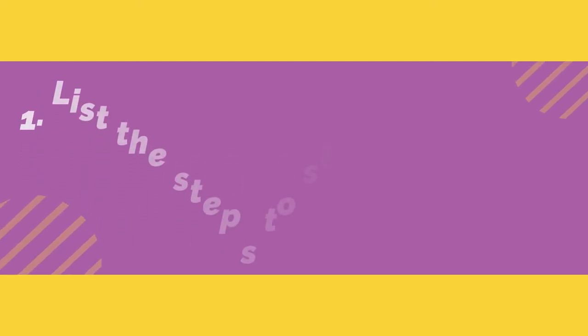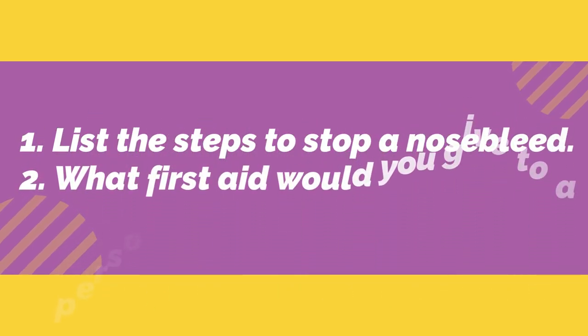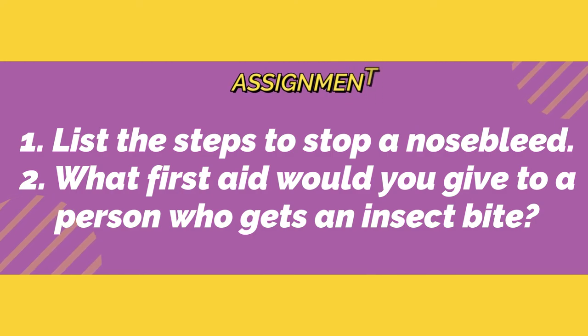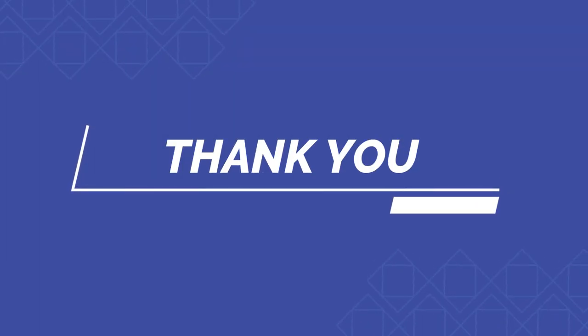Now, note down today's assignment. List the steps to stop a nose bleed. What first aid would you give to a person who gets an insect bite? I am repeating the questions again: list the steps to stop a nose bleed, and what first aid would you give to a person who gets an insect bite? Okay children, thank you.